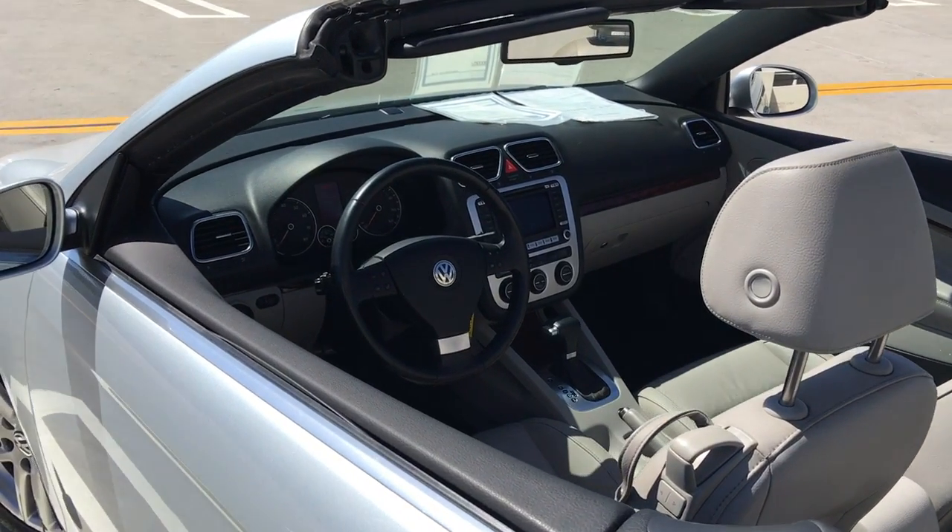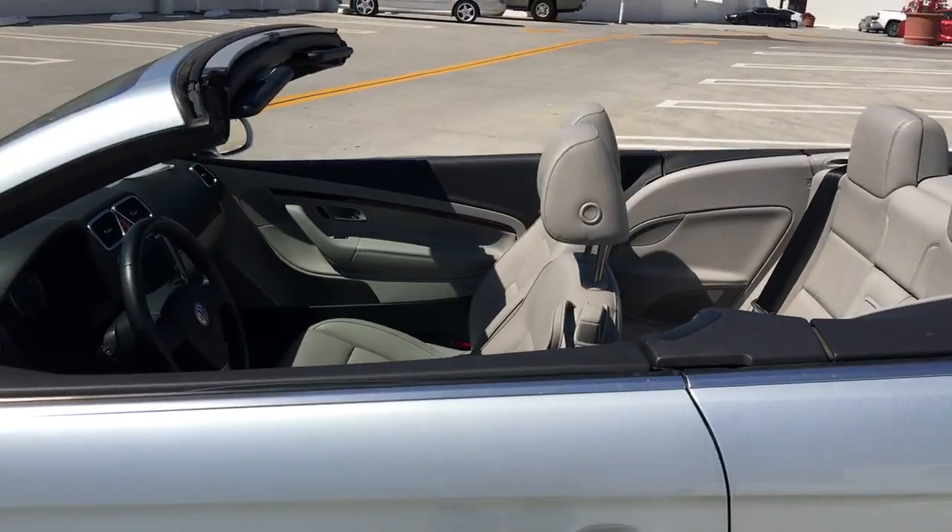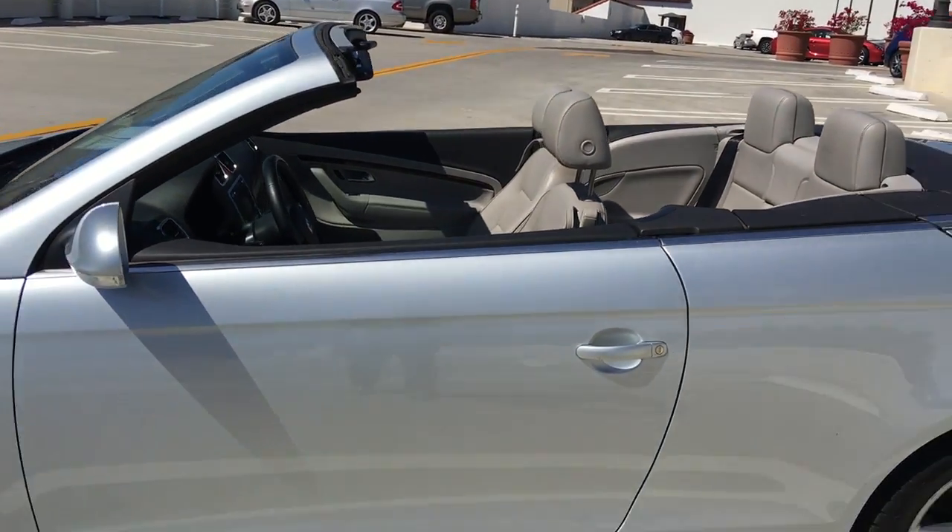It's got under 70,000 miles on it — 69 and some change. Come take a look at it, it drives beautifully. We're located at the corner of Chapala and Ortega, downtown Santa Barbara, Santa Barbara VW.